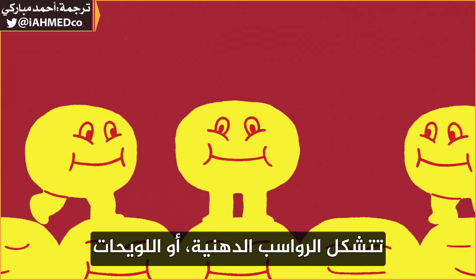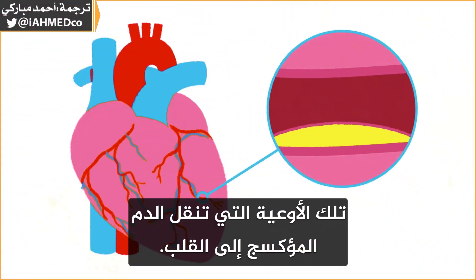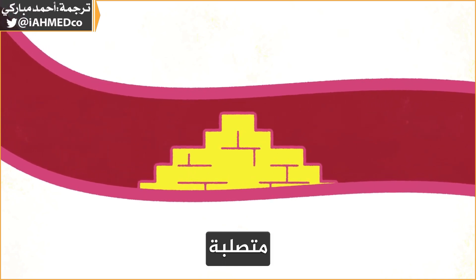Fatty deposits, or plaques, develop on the walls of our coronary arteries — the vessels that supply oxygenated blood to the heart. These plaques grow as we age, sometimes getting chunky, hardened, or inflamed.